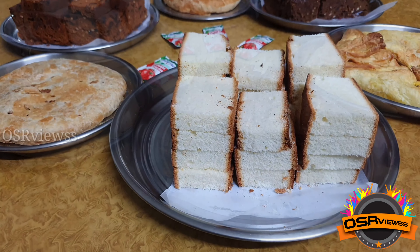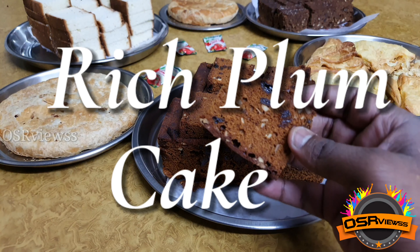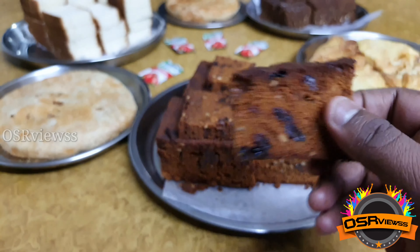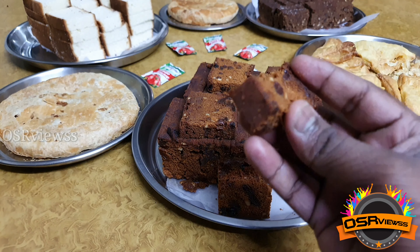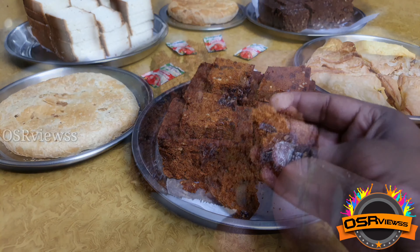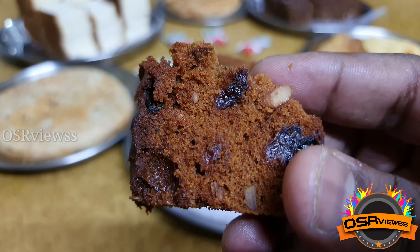Third comes the rich plum cake, which is meant to be the special one of Golden Restaurant and Bakery. As we can see, the dry grapes and nuts are incorporated into it perfectly. After the first bite, the taste is very good and you can have a try for sure.